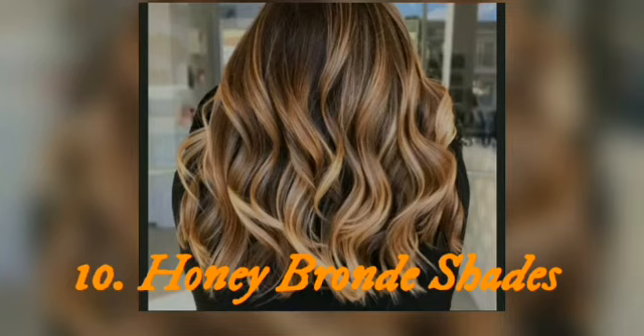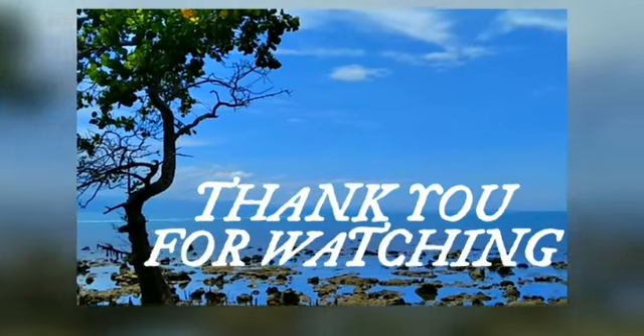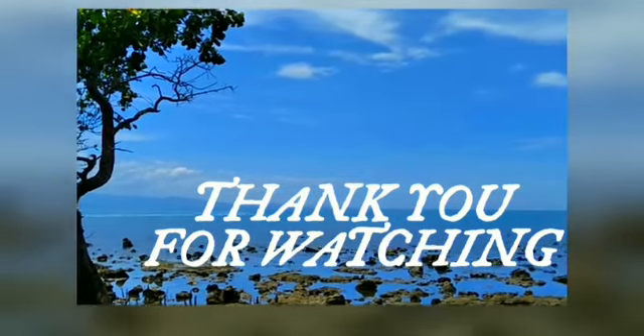Top 10: honey brown shades. Not exactly brown but not too blonde either — if you are looking for something in between, here's a cute solution. The brown keeps things warm and adds dimension.